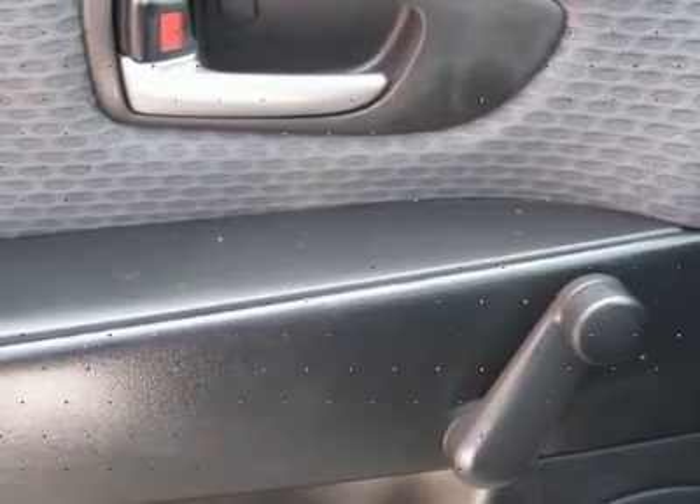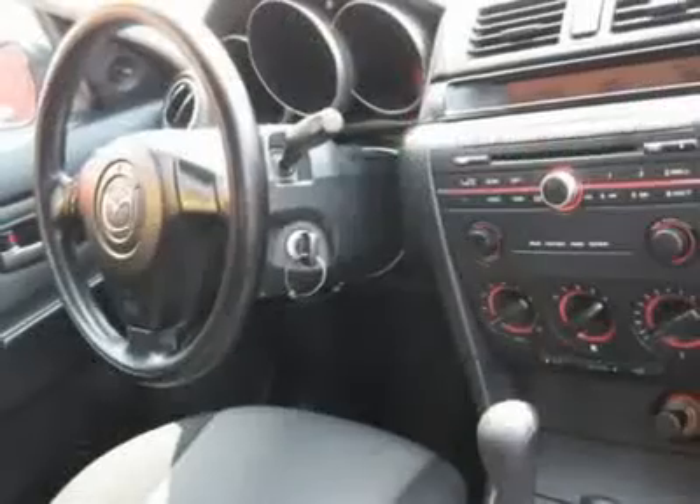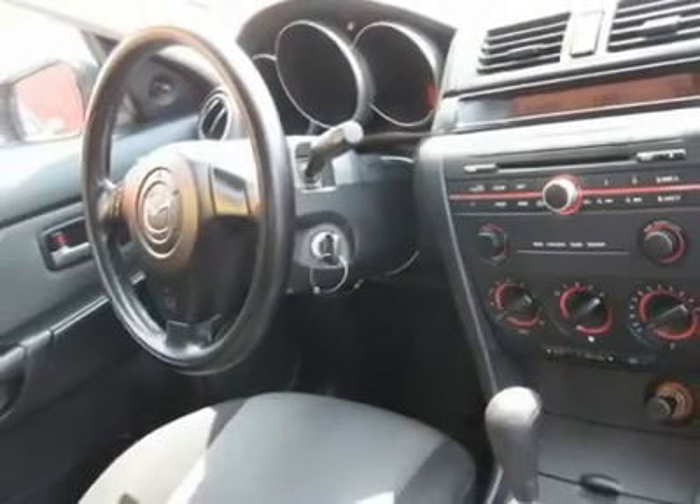Air conditioning, climate control, cruise control, power steering, power windows, power door locks, clock, tachometer, tilt steering wheel, steering wheel radio controls.